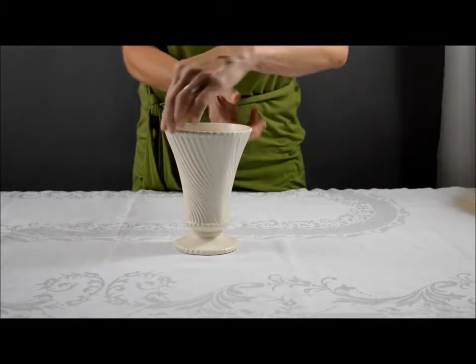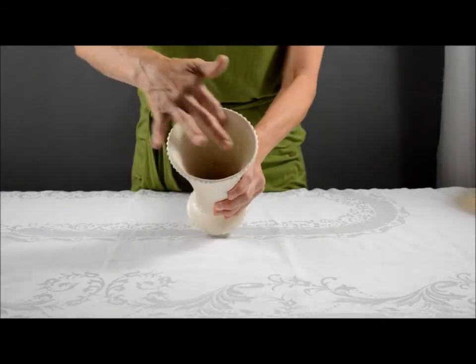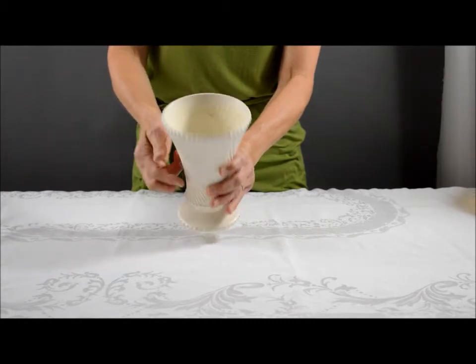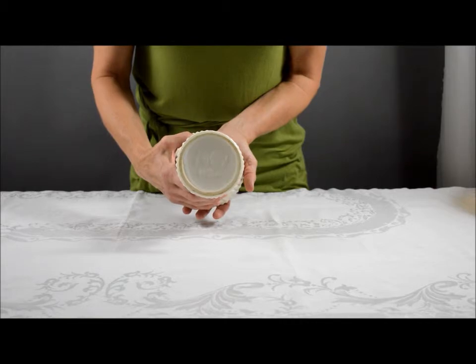It's in excellent condition, although it is used, as indicated by the stains on the inside. Marked McCoy USA on the bottom.